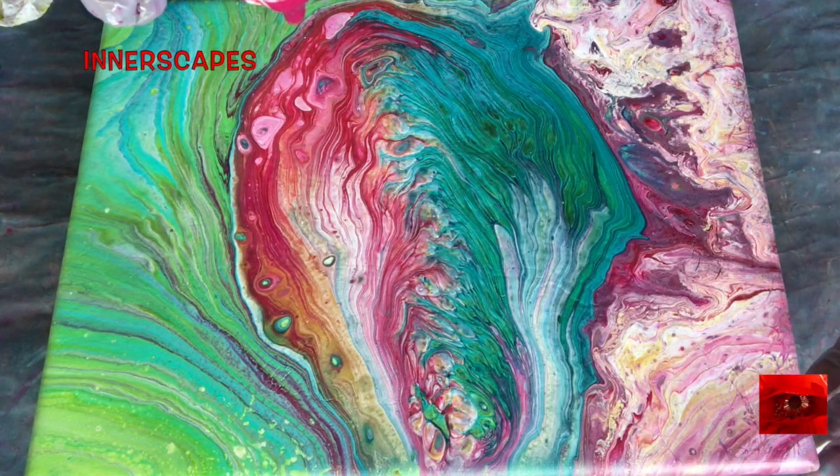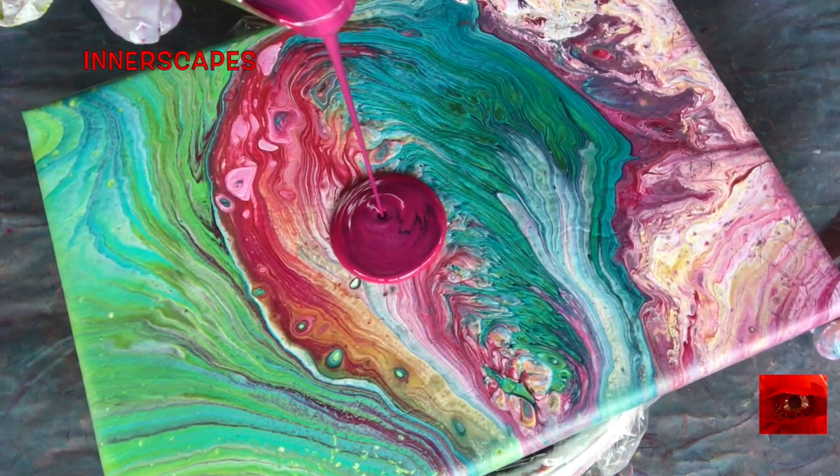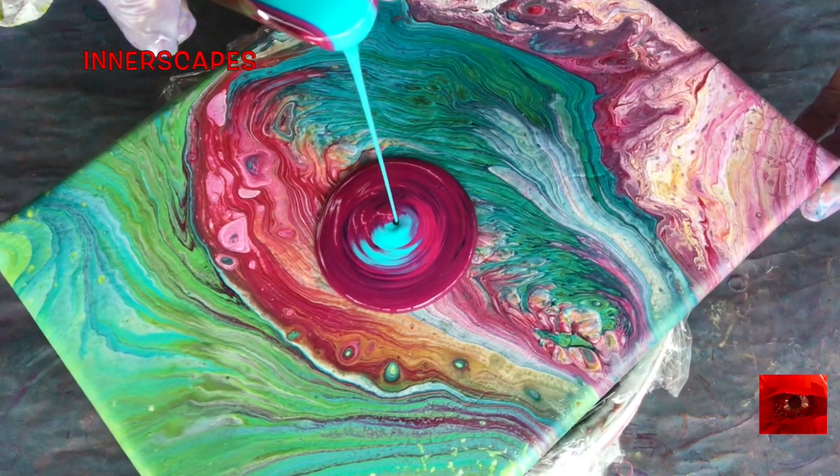Today I am pouring over this painting, which I never posted, and I'm going to make this look a little more to my liking.